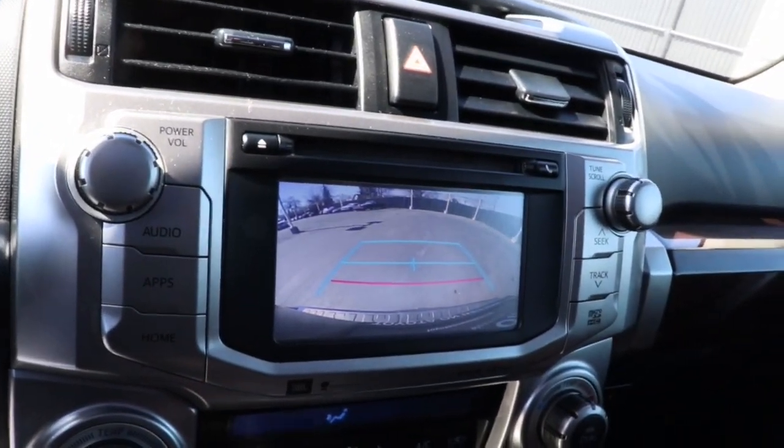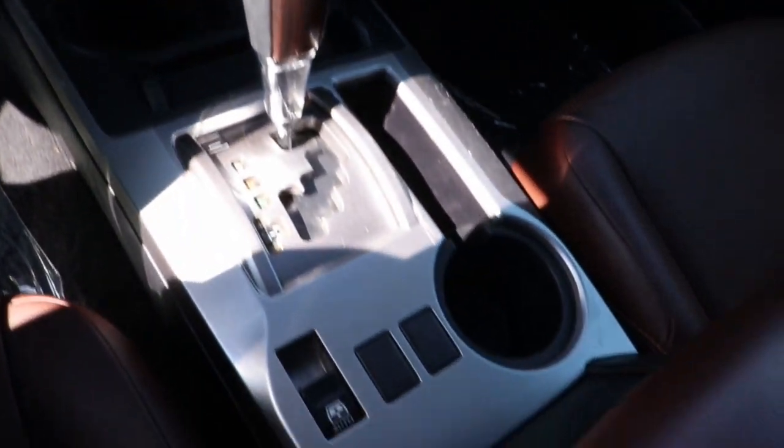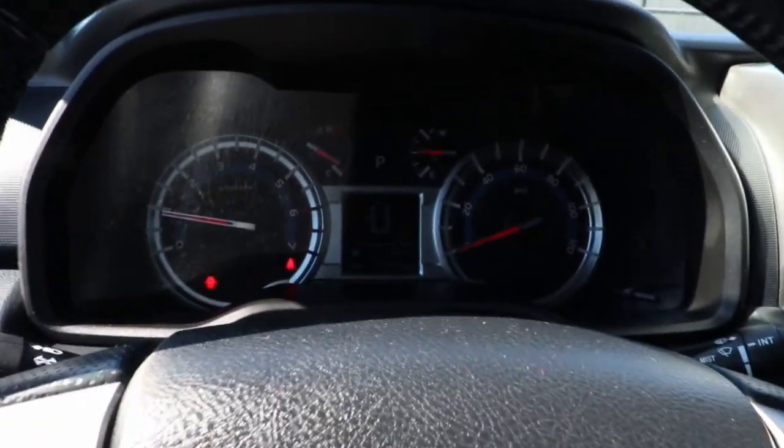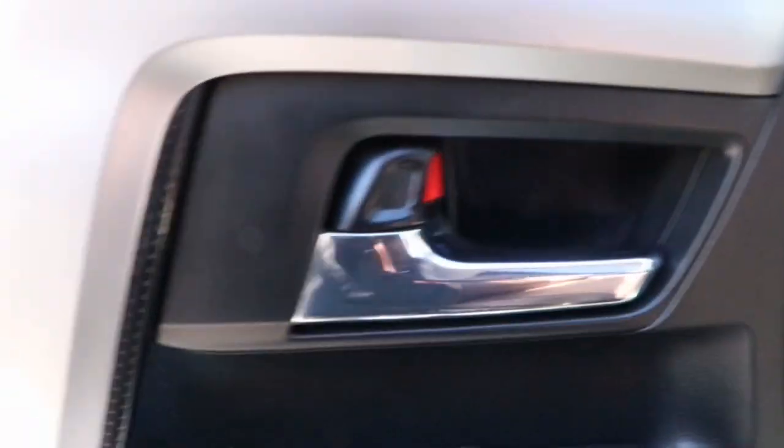These are just some of the great options this vehicle comes with: keyless entry, navigation system, sun/moonroof, four-wheel drive, heated mirrors, woodgrain interior trim, keyless start, cooled front seat, power passenger seat, satellite radio.